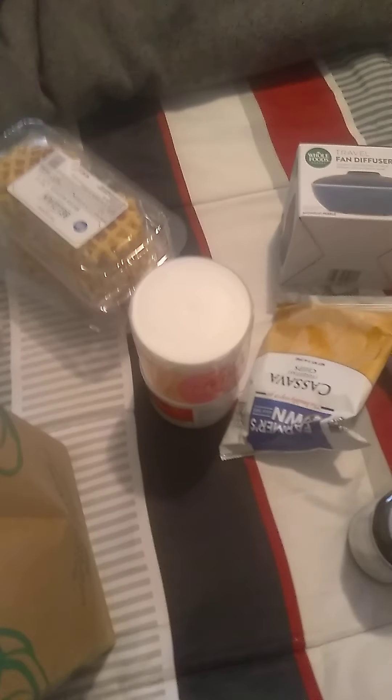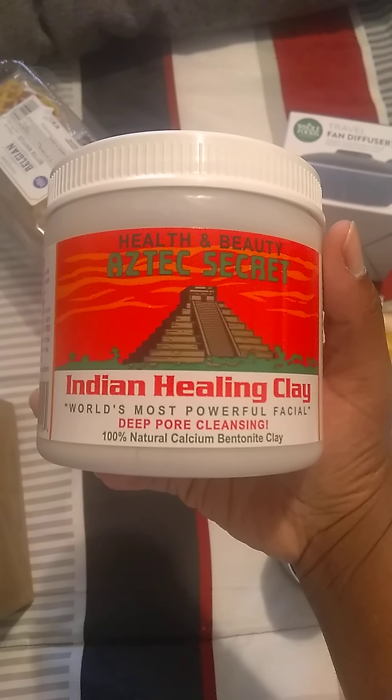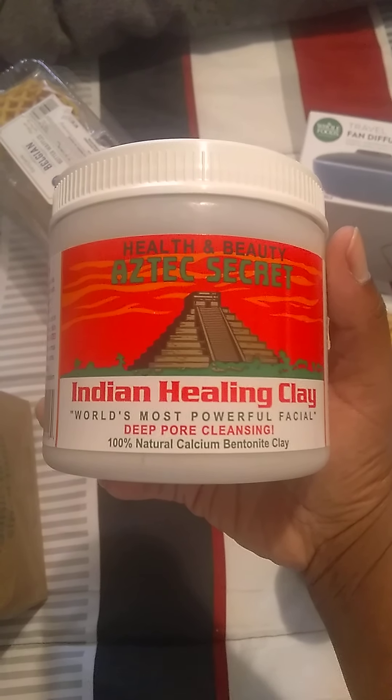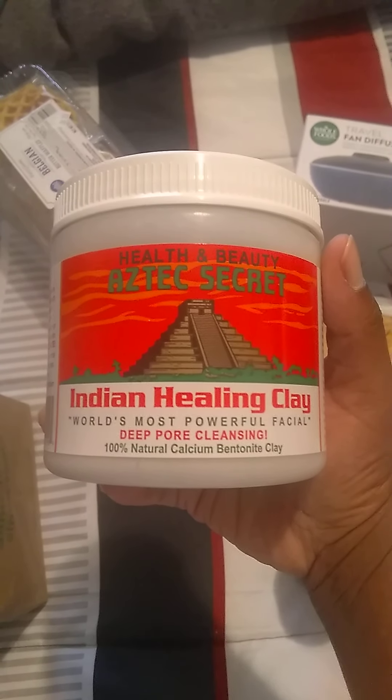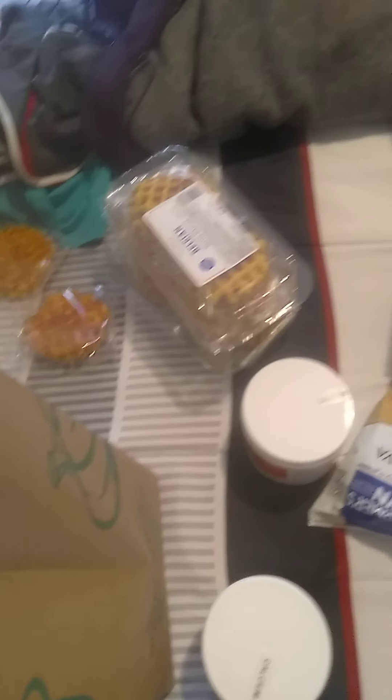I got two of these Aztec Healing Clay. I plan to use these to detox in the shower. Because they say how they hit us with energy weapons, frequency weapons. So I figured I should always detox. I bought these to detox.